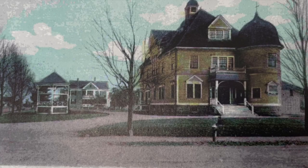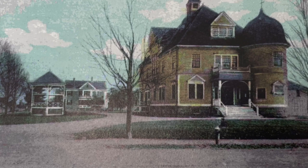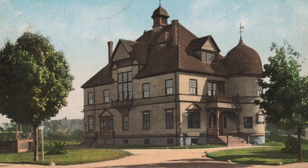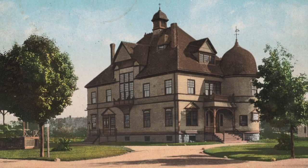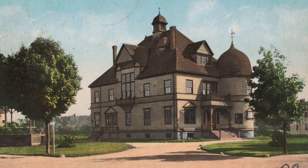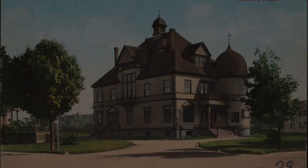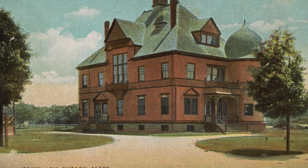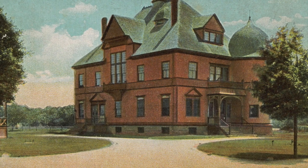These are lovely pictures of the original Sharon Town Hall. It was on the corner of South Main Street and East Chestnut and was constructed in 1883. After paying $300 for the land and borrowing not more than $10,000 to erect the building, it served the town for 82 years.